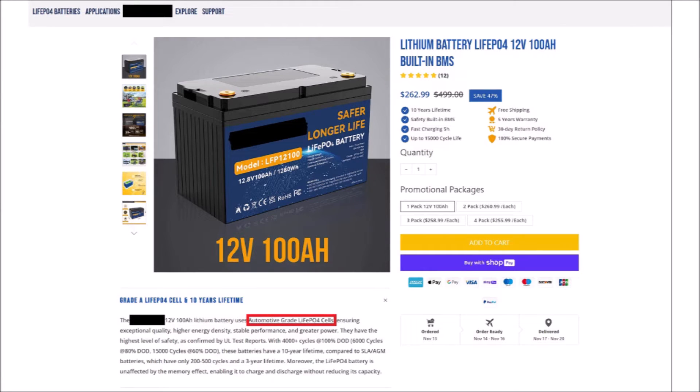Here's a company promising automotive grade cells in their 100Ah lithium iron phosphate battery for only $263 USD. That's about a third the price of the best name brands in the business. In fact, that price is so low that it's actually well below my cost to import my own batteries to the US. I'll talk more about that in a minute.